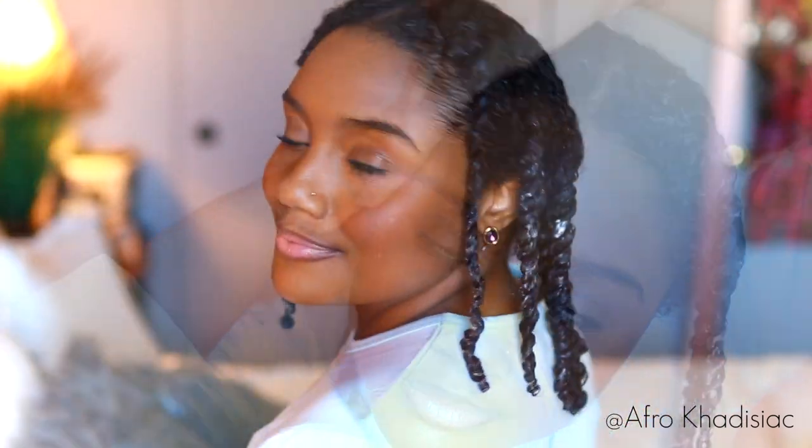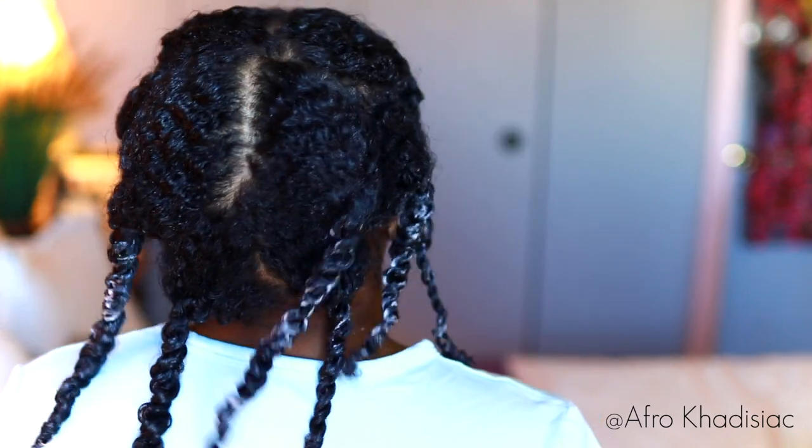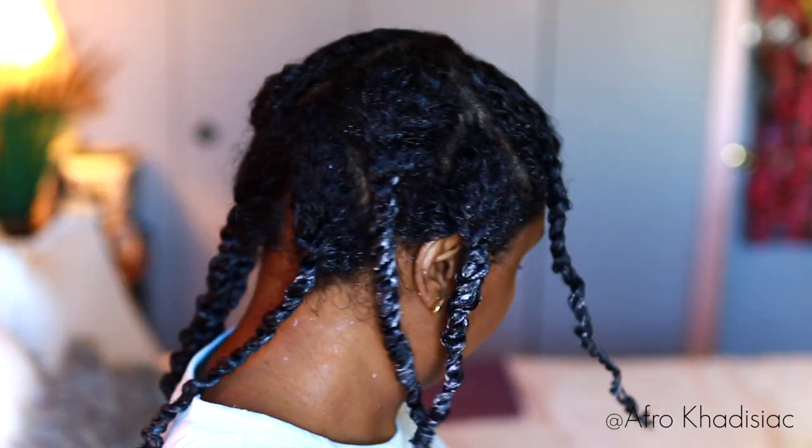So now I'm going to put a little bit more leave-in conditioner on my edges and my nape because these areas get especially dry. After that, these are what my twists are looking like. I have eight in total and I'm just going to let my hair air dry overnight and I'll come back to show you the results.